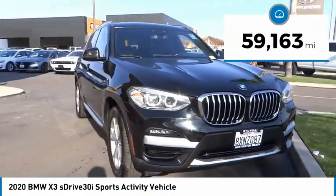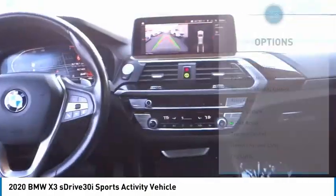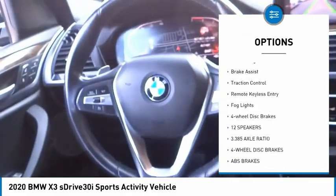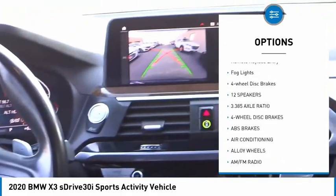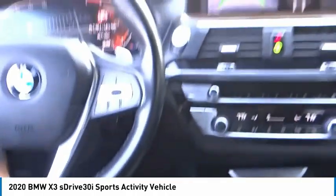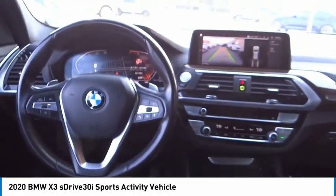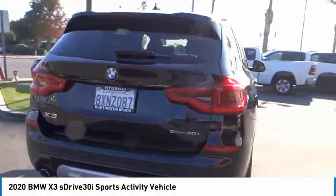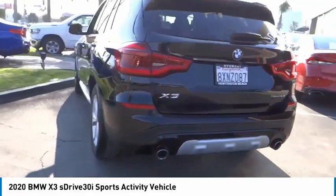This vehicle has less than 60,000 miles. Here are some of this vehicle's great options: rain sensing wipers, panoramic moonroof, electronic stability control, alloy wheels, power liftgate, brake assist, traction control, remote keyless entry, fog lights, and four wheel disc brakes. If you like it online, you'll love it in your driveway — take it for a spin today.